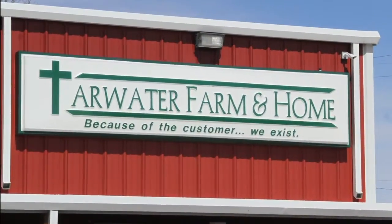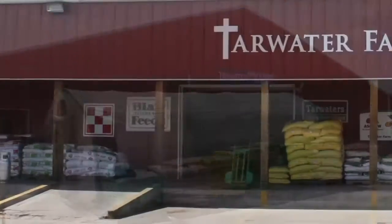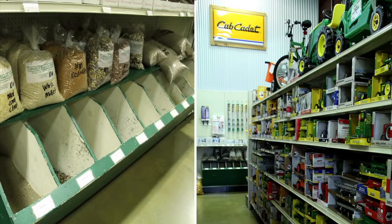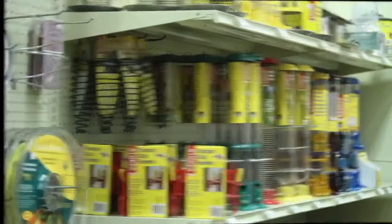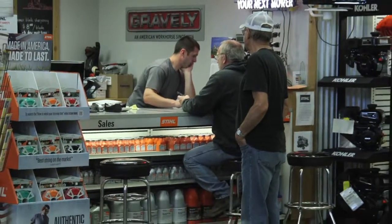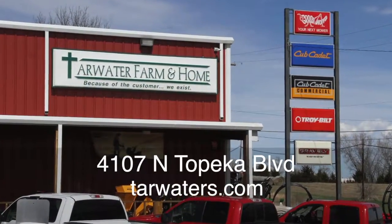Tarwater Farm and Home has been family owned and operated since its beginning in 1978. What you need for farm and agriculture, lawn and garden, clothing and footwear, and so much more — you'll be surprised at what you'll find in this huge store. They have what you need and lots of it, so come take a look. You'll discover that customer service is first and foremost, always has been with the Tarwaters. Tarwater Farm and Home, 4107 North Topeka Boulevard.